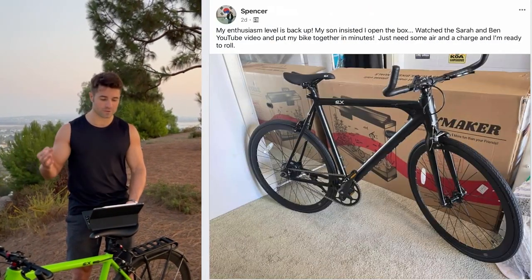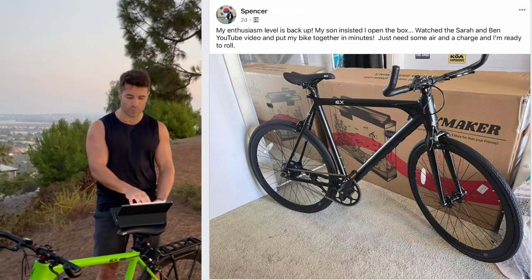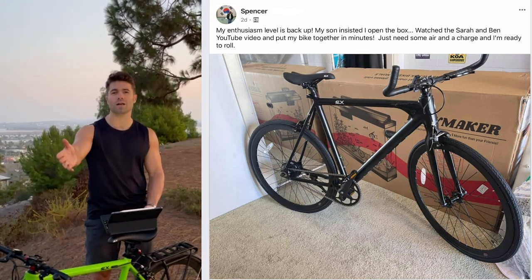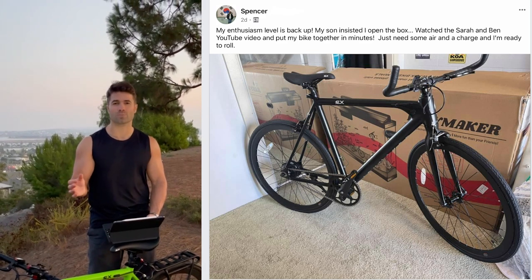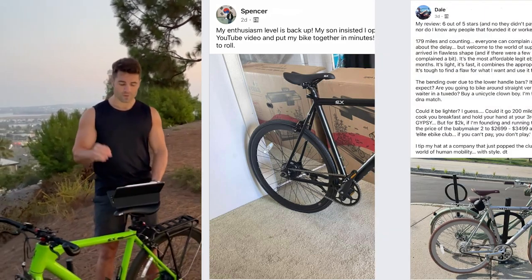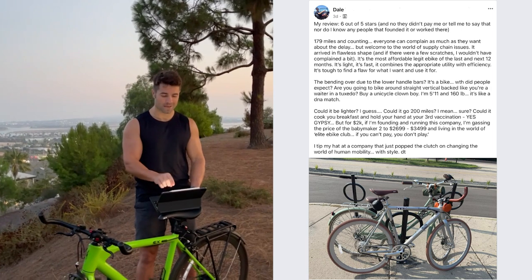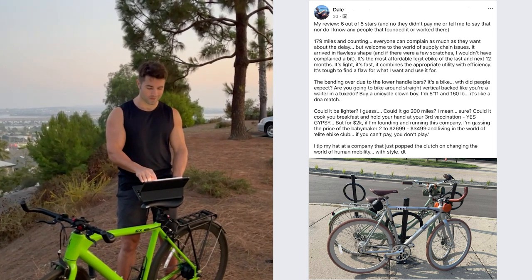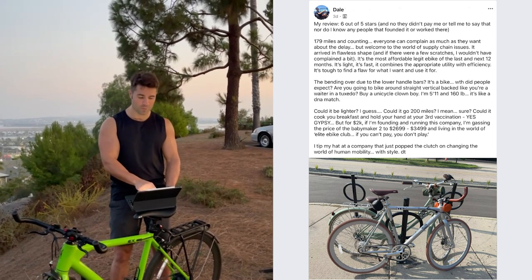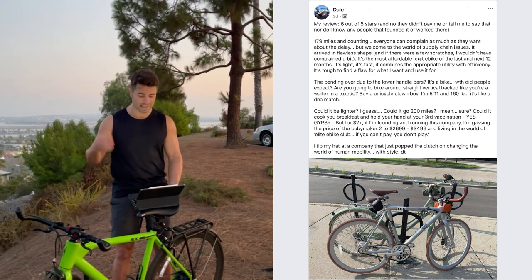From Spencer: 'My enthusiasm level is back up. My son insisted I open the box. Just watched the Sarah and Ben YouTube video — put my bike together in minutes. Just need some air and a charge and I'm ready to roll.' Enjoy, Spencer. And when you do get your bike, be sure to check the tire pressure — it has a long journey to get to you. From Dale: 'My review — six out of five stars. I tip my hat at a company that just popped the clutch on changing the world of human mobility with style.' Dale, beautiful photo, beautiful words — thank you so much. Enjoy the ride.